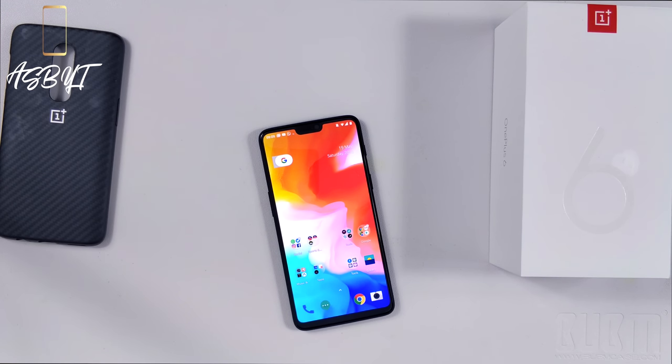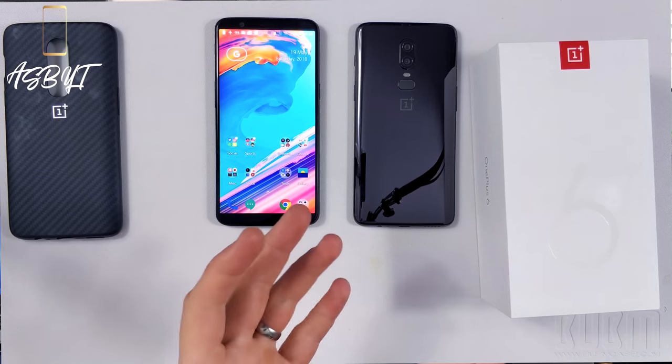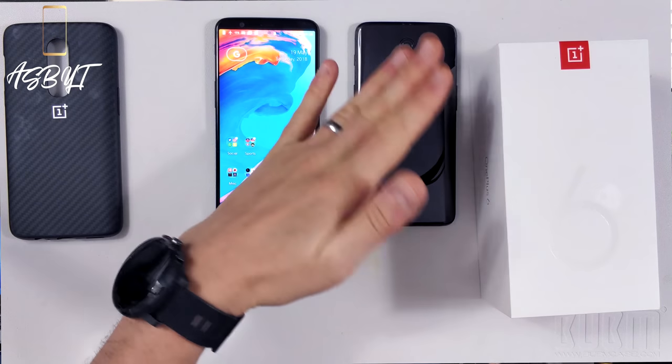While it's not a dull screen by any means, in really bright sunshine you may have a few issues compared to Samsung panels or the LG G7, which goes up to 1000 nits. This is the Mirror Black version, and as you can see it is a fingerprint magnet — as soon as you handle it you get fingerprints all over the place. You can obviously wipe it down easily, or throw a skin or case on it.